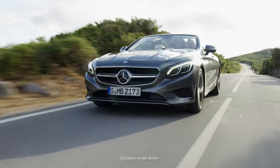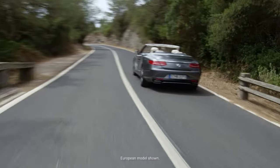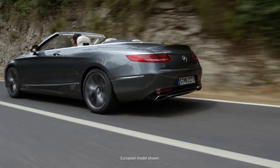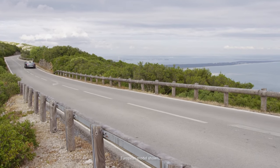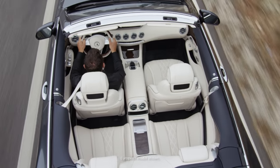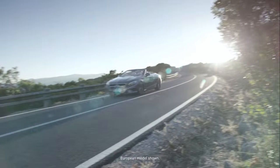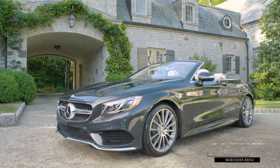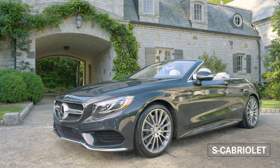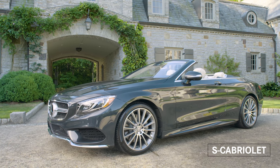Mercedes-Benz has a proud heritage stretching back to the 1920s of creating world-class cabriolets that have become prized collectors' items. But not since 1971 has the world seen S-Class luxury and technology in a premium 4-seat Mercedes-Benz convertible. All that changes now with the introduction of the Mercedes-Benz S550, AMG S63, and AMG S65 Cabriolets.